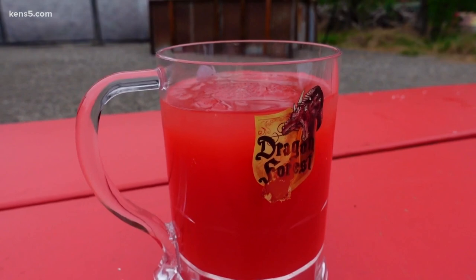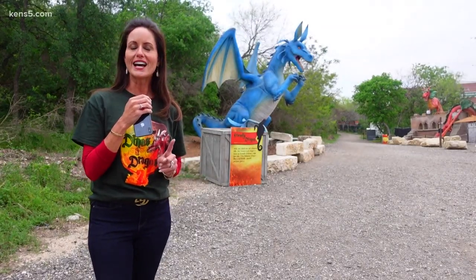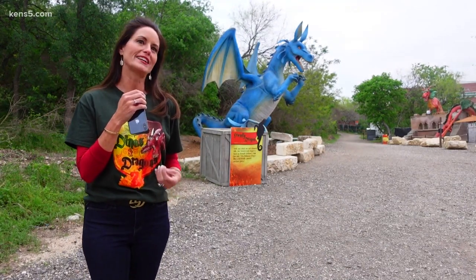And we promised you a look at that one menu item — Dragon's Blood. Don't worry, it's not blood, but it actually has a little fireball in it, so it's reminiscent of a dragon's blood.